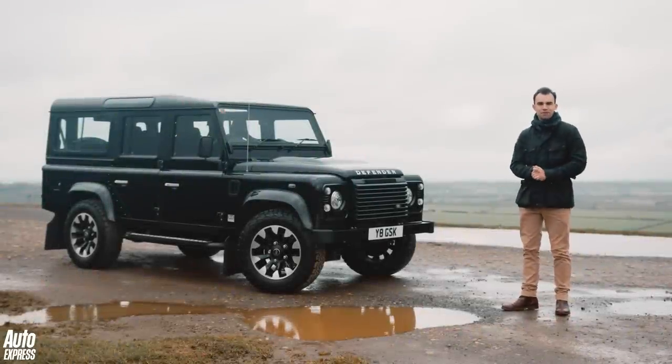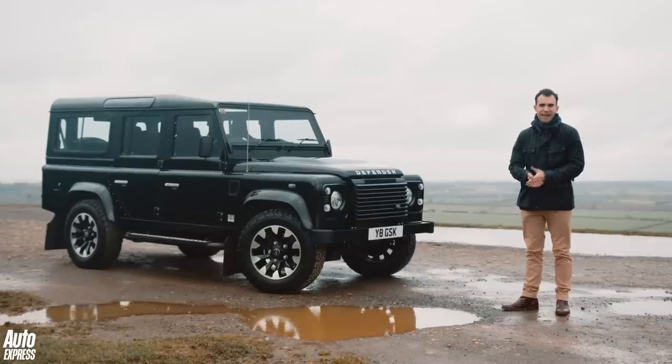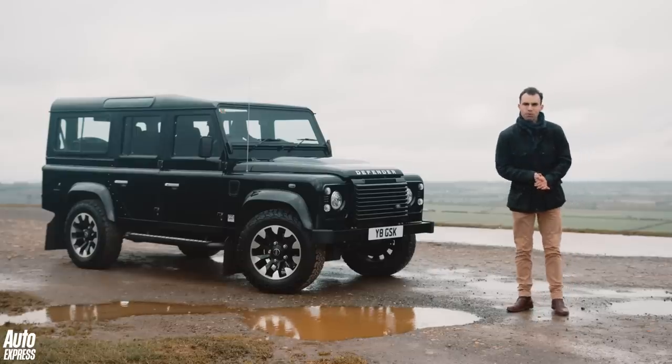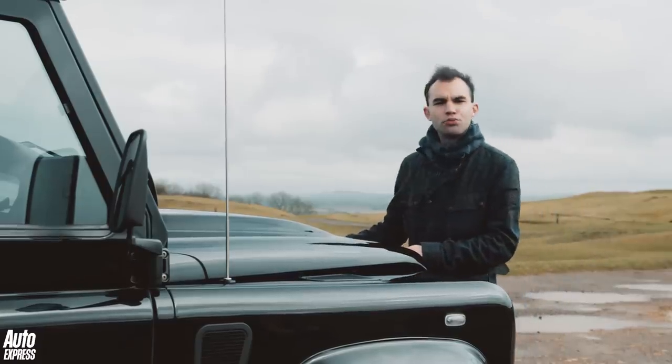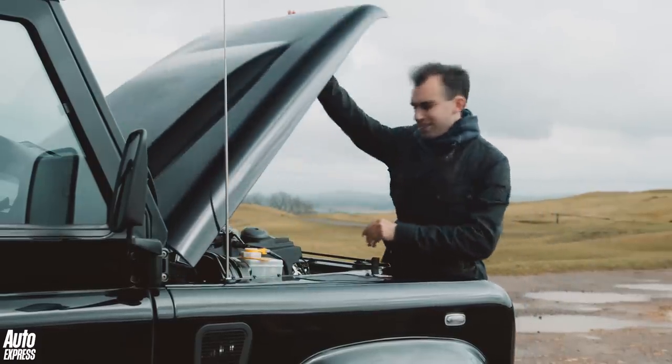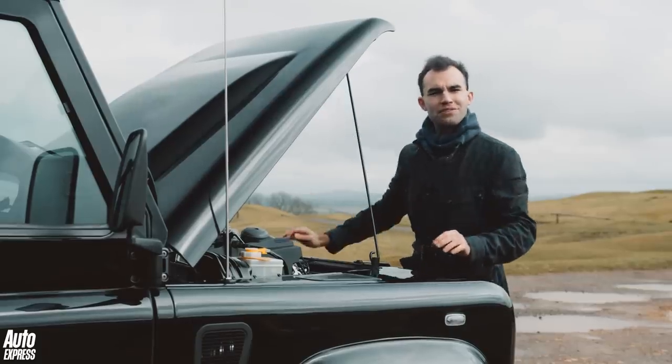For their 70th birthday, Land Rover has decided to re-engineer 150 Defenders. But instead of following current trends by making an all-electric SUV, Land Rover has decided to do something a little bit more special. They've gone the old school way and gone to their friends at Jaguar and said, can we have one of your five-litre V8s please?